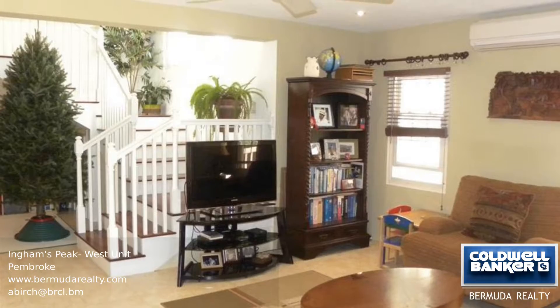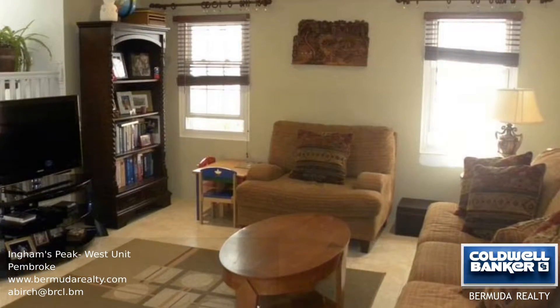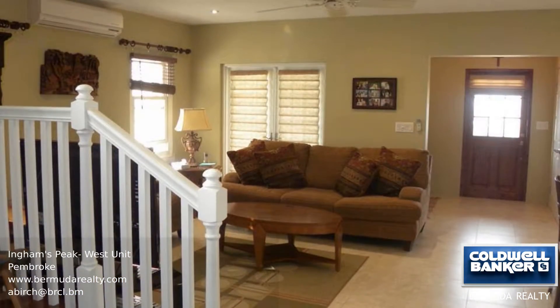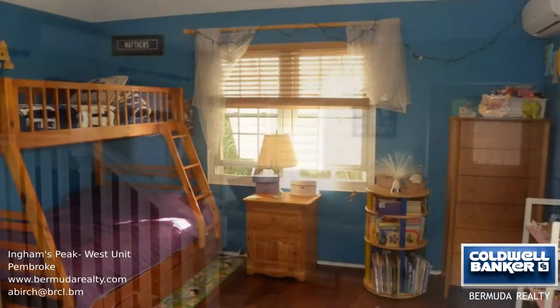The main floor of the property has a large state-of-the-art eat-in kitchen with stainless steel appliances, a powder room, and a combined living and dining room.